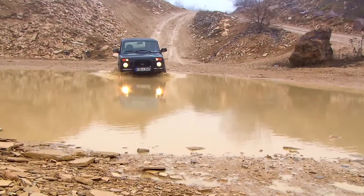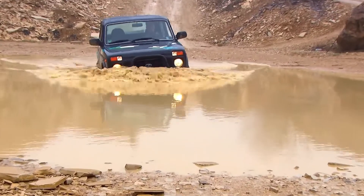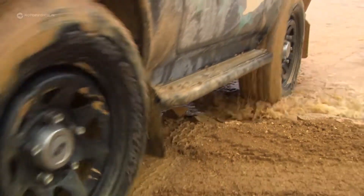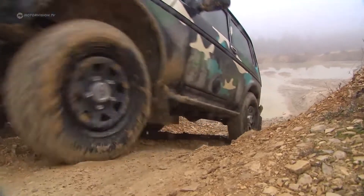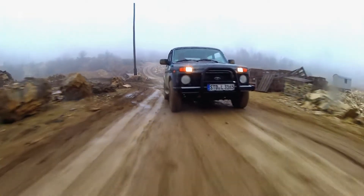Fifth place: the Lada Niva. Indestructible, compact, agile, and extremely capable off-road. It offers great freedom and a low price. The tough Russian is fun, despite technology which is 30 years old.